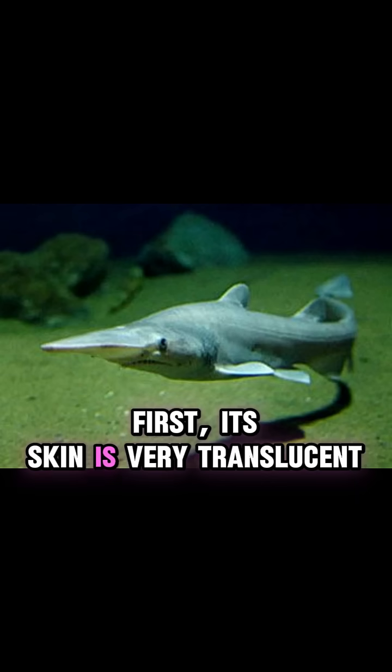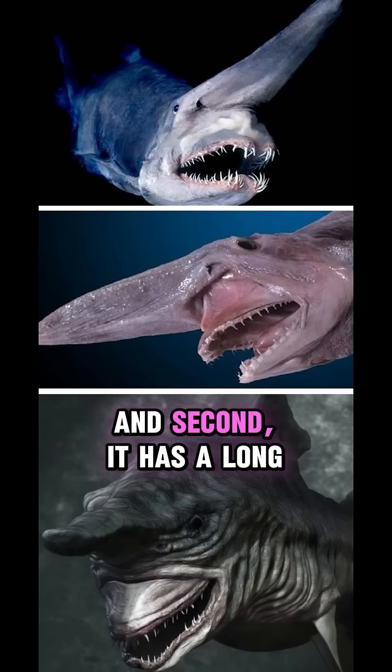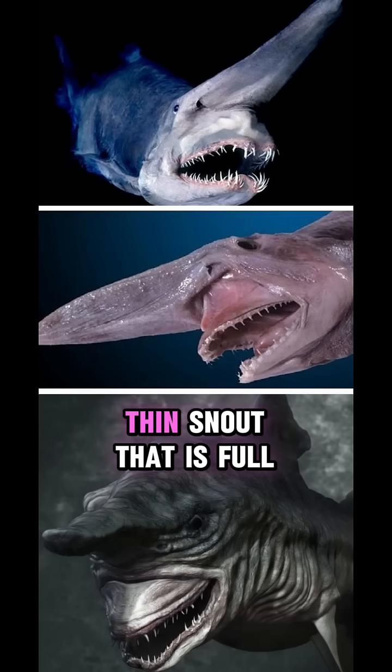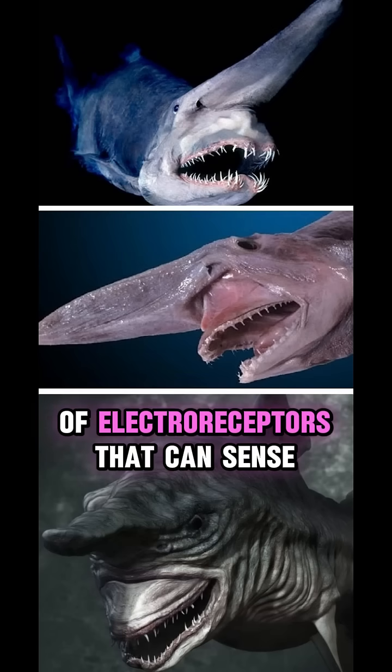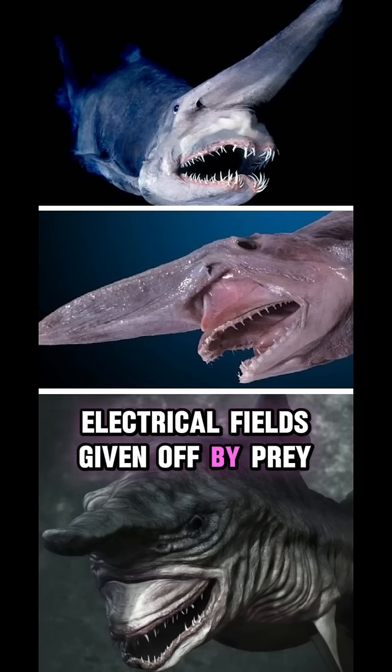First, its skin is very translucent — you can see all the blood vessels underneath. And second, it has a long, thin snout that is full of electroreceptors that can sense the tiny electrical fields given off by prey.